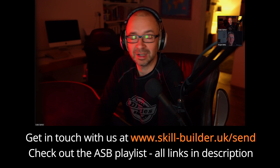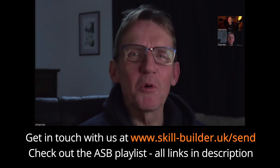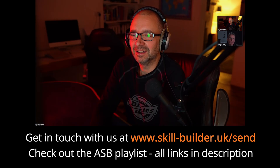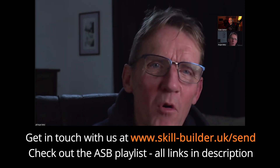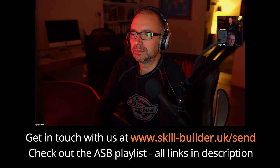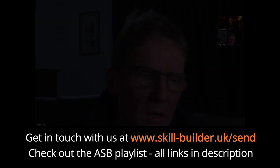I see Roger as like the Equalizer — Edward Woodward! There was definitely a character called Lonely in it too. Anyway, more Skill Builder content coming up soon. If you want to appear on our videos, we'd love to see your face.